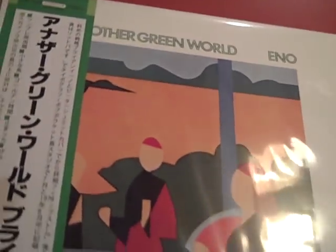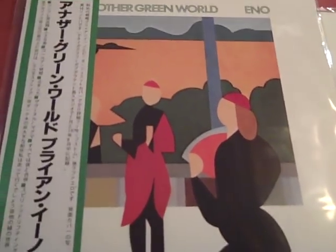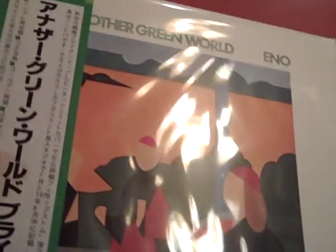Here we have my first Brian Eno LP I've ever owned — 'Another Green World,' which I hear is a fantastic record. It's on a lot of lists for best albums and best indie albums. This is a Japanese pressing, and his albums seemed kind of hard to come by. I found this in a record shop. I've yet to listen to it, but the packaging itself is really nice.